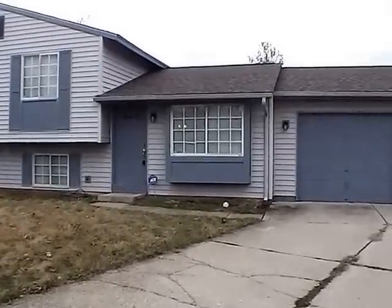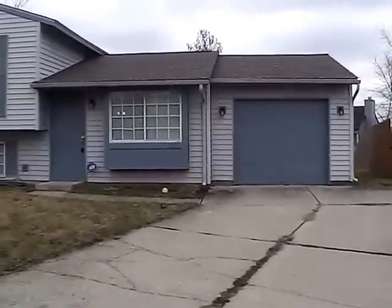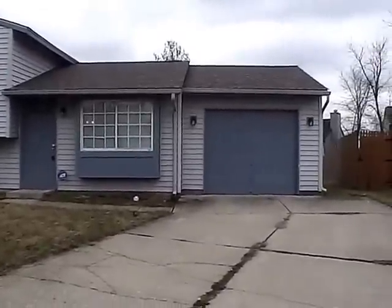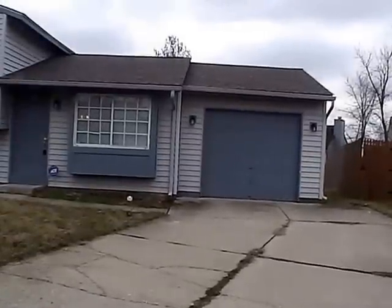Hello and welcome to 3510 Bearwood Court. This home is located on the east side of Indianapolis, just off of German Church, north of 30th, almost out to the Cumberland area and just a few minutes from I-70 at the Post Road exit.